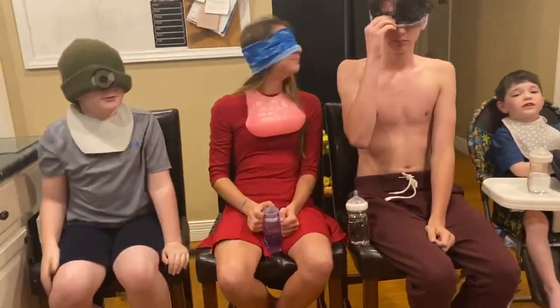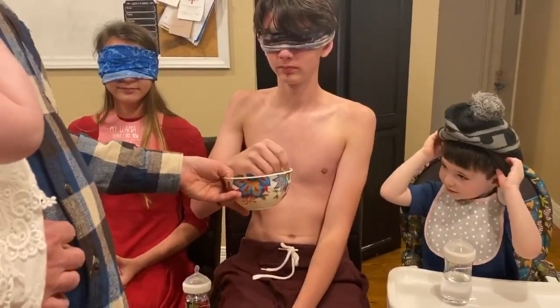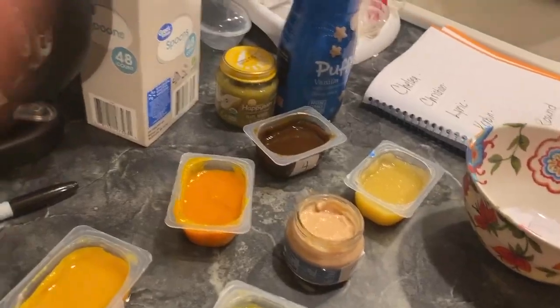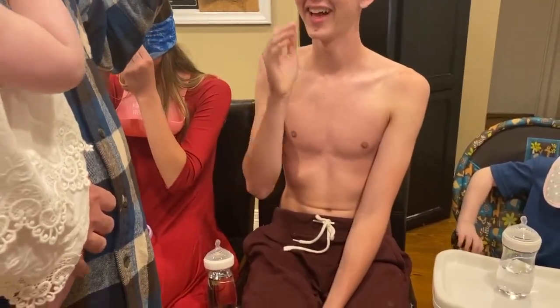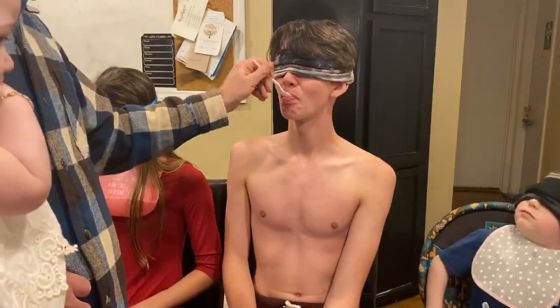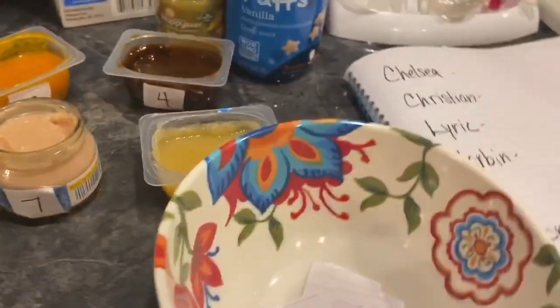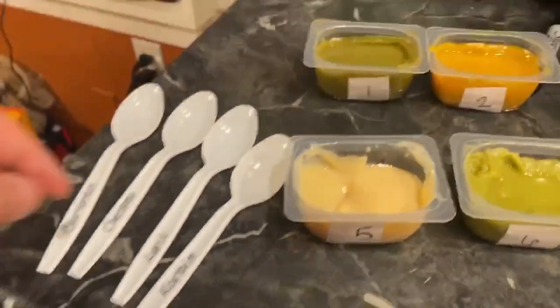We're going to go in line — Christian's next. Christian, draw a number. He can't look behind — this is what Christian's going to be trying. Open your mouth. 'Oh, I know that one!' 'What is it?' 'Bananas!' That is a point for Christian. 'Dang it, I wanted bananas.' No telling which number it was.